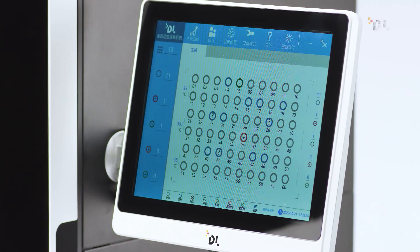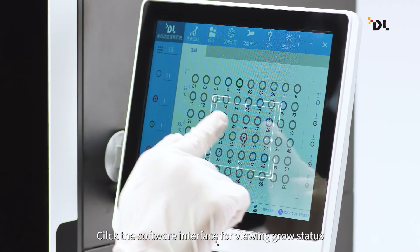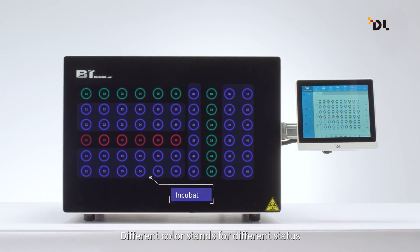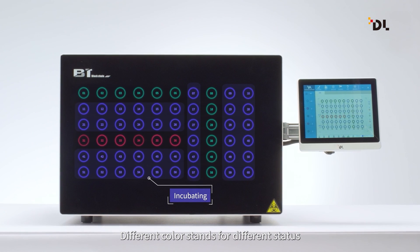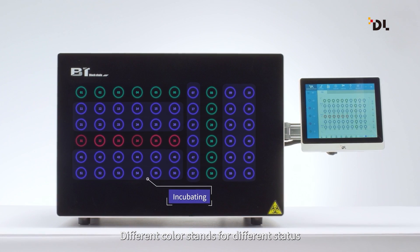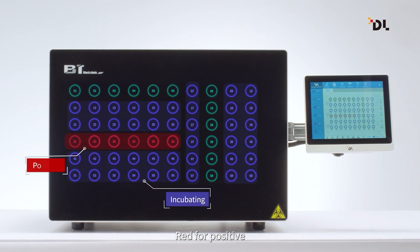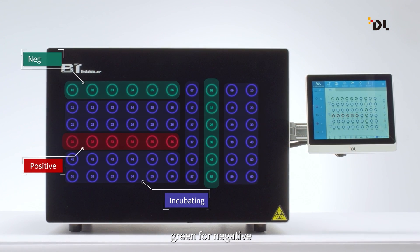The system is easy to operate: scan the barcode after a beep sound, then insert the bottle for loading. View the growth status by clicking the software interface during incubation. The system will alarm by audio, door light indicator, and software icons once it gives results — red for positive, green for negative.